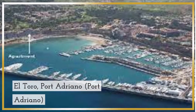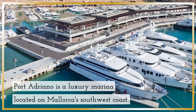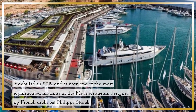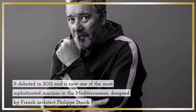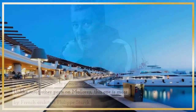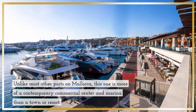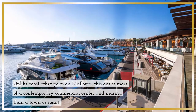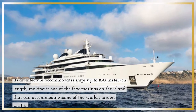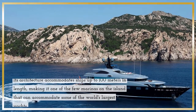El Toro, Port Adriano. Port Adriano is a luxury marina located on Mallorca's southwest coast. It debuted in 2012 and is now one of the most sophisticated marinas in the Mediterranean, designed by French architect Philippe Starck. Unlike most other ports on Mallorca, this one is more of a contemporary commercial center and marina than a town or resort. Its architecture accommodates ships up to 100 meters in length, making it one of the few marinas on the island that can accommodate some of the world's largest yachts.